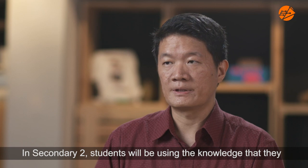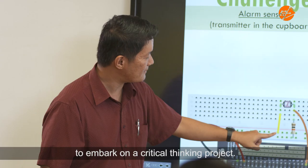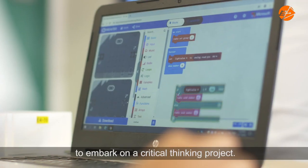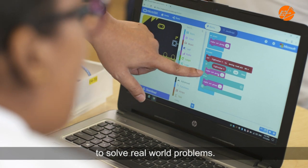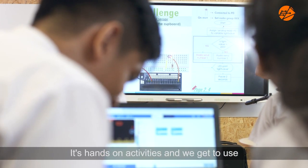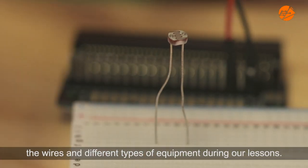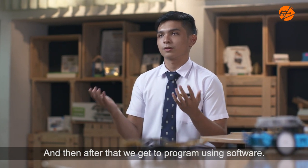In SET2s, they will use the knowledge from SET1s to embark on a critical thinking project. They'll use the design thinking methodology to solve real problems. It's hands-on activities — we get to use wires and different types of equipment during our lessons, and after that we get to programme using software.